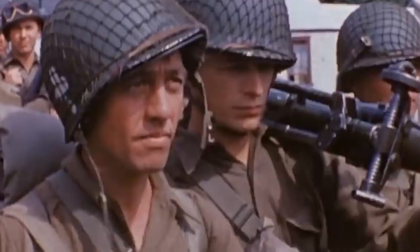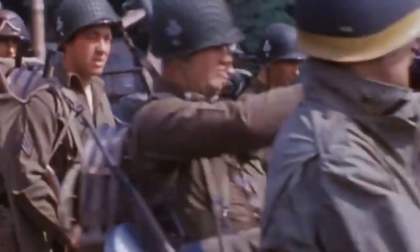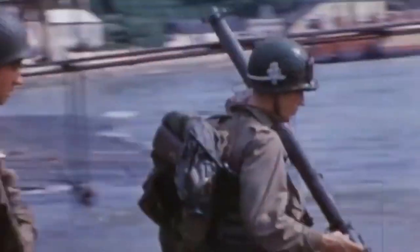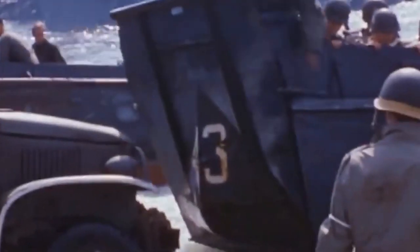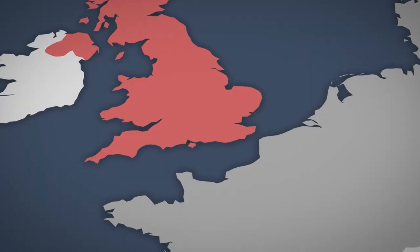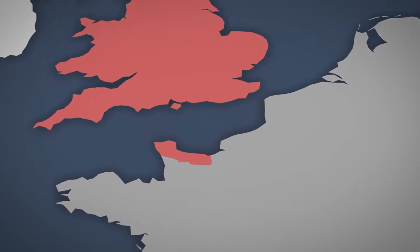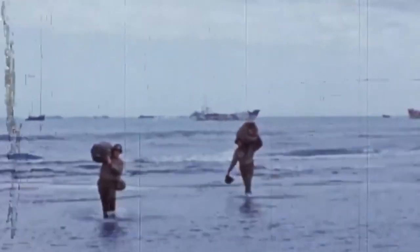On June 6, 1944, the Allied forces of the United States, Great Britain and Canada, after two months of diversionary maneuvers, began the largest landing operation in history – the Normandy Landings. Despite heavy losses, the Allies were able to win a landslide victory and achieve their goal – to open a second Western Front to fight the Nazis. In today's video we will find out how the Allies deceived and defeated the Germans and what were the results.